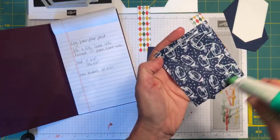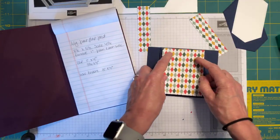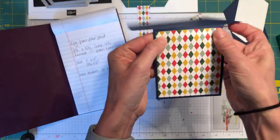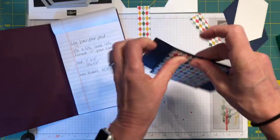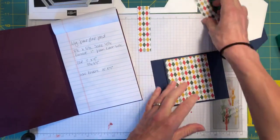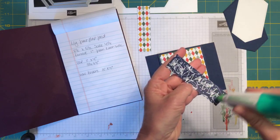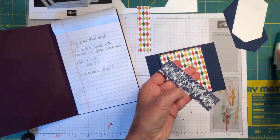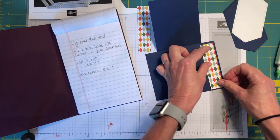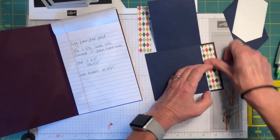My husband is in Massachusetts and we don't know when we're going to see each other again — we have no idea when he's going to be able to come home, and that has me really upset. This card is for my husband. Roger, if you're watching, shut it off — go away. I don't want you to see my card.